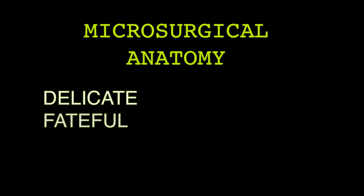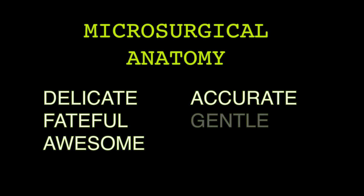As I've said before many times, we study microsurgical anatomy to make what is a delicate, faithful, awesome experience for our patient more accurate, gentle, and safe.